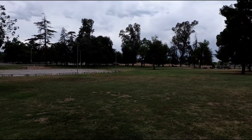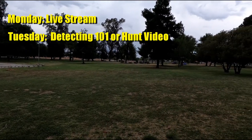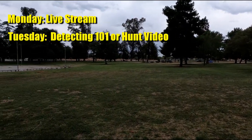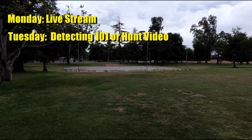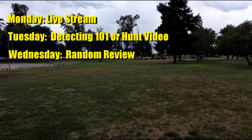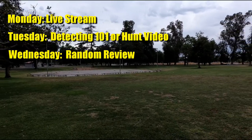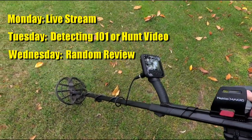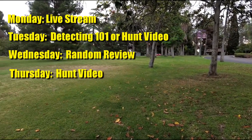Big news — I'm going to be doing some live streaming, I think every Monday. Then on Tuesdays we're going to do a Metal Detecting 101 type program: recovery speed, separation, unmasking — covering definitions for beginners, intermediate, and advanced. Wednesdays will be random review stuff. I get all these free products on Amazon — people from Asia, Europe, the US, South America send me free stuff, not always metal detecting related, so we'll do a random Wednesday review.